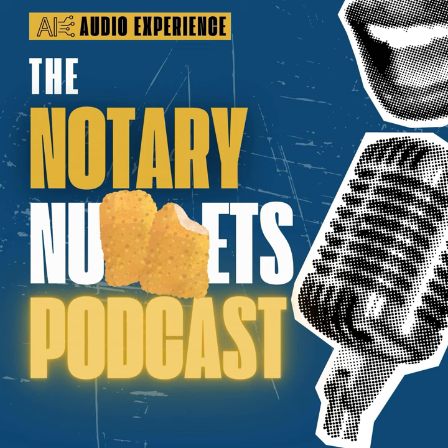Welcome to another episode of the Notary Nuggets podcast, where we unlock the secrets to notarial success and chat about all things ink and seals. I'm your host, and if notary knowledge were gold, I'd be Fort Knox. Today we're diving into the bustling world of mobile notary services with a twist: Seal the Deal with Confidence — mastering mobile notary services for on-the-go professionals.